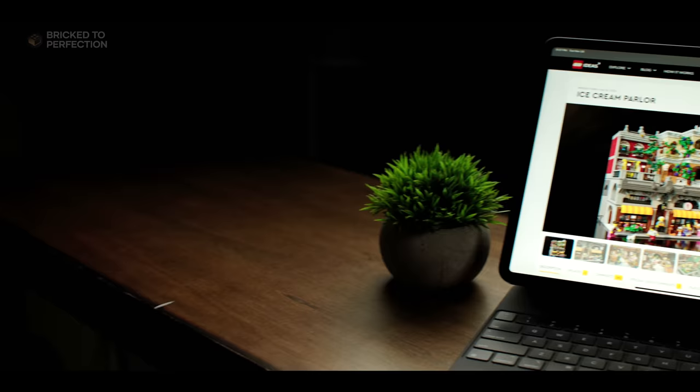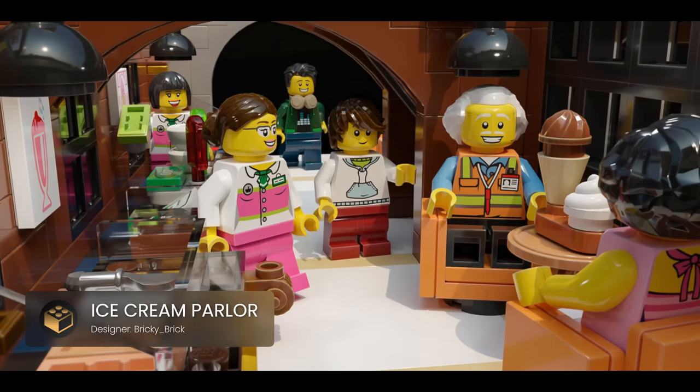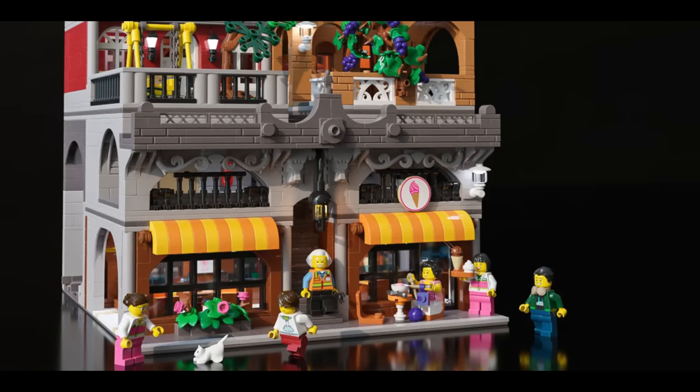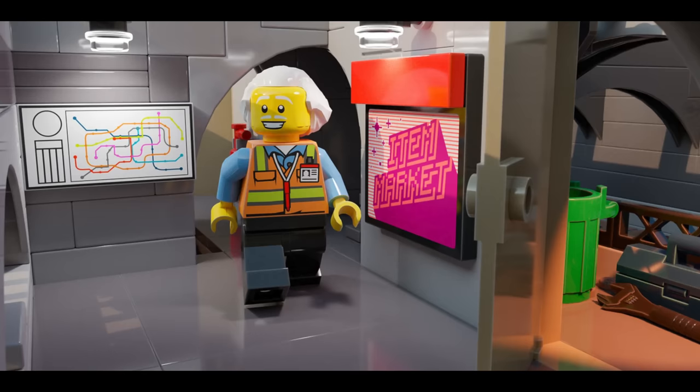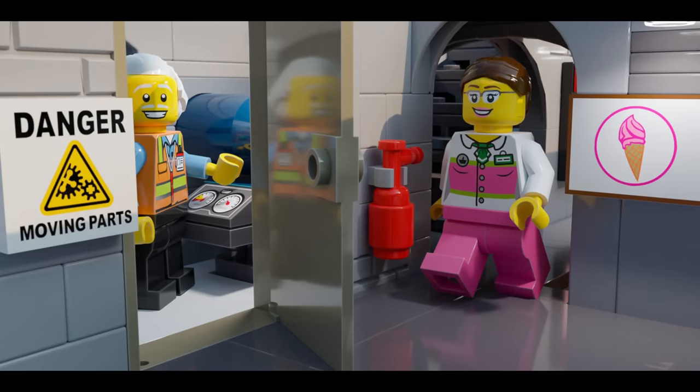Up next we have this charming and detailed ice cream parlor that boasts four levels of highly designed rooms and spaces, each telling its own unique story. The first level features the actual ice cream parlor complete with a counter, display case, and multiple ice cream flavors. As we move to the second level, we find the subway extractor room with access for repairs, connecting corridors with advertising posters on their walls, and a small maintenance room showcasing the designer's attention to detail.